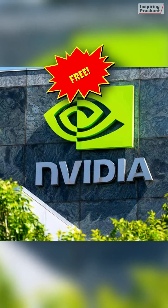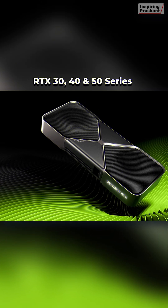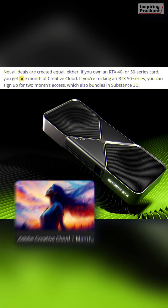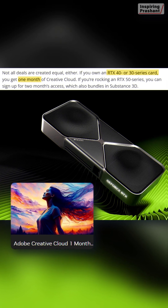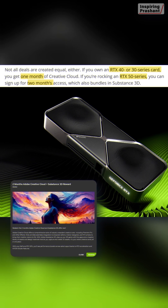Adobe Creative Cloud free — yes, you heard it right! NVIDIA is giving a free Adobe Creative Cloud subscription to all GeForce RTX 30, 40, and 50 series GPU owners. That is 1 month free for RTX 30 and 40 series GPU owners, and 2 months free for RTX 50 series GPU owners.